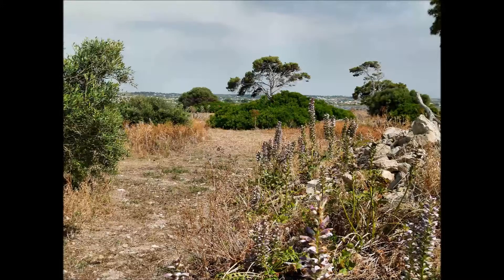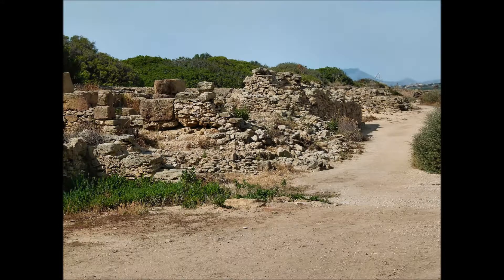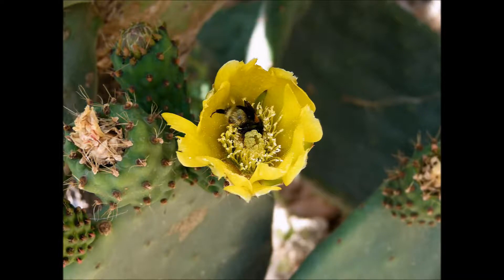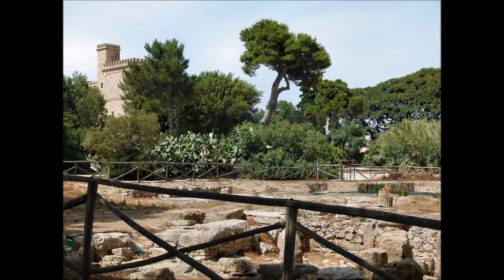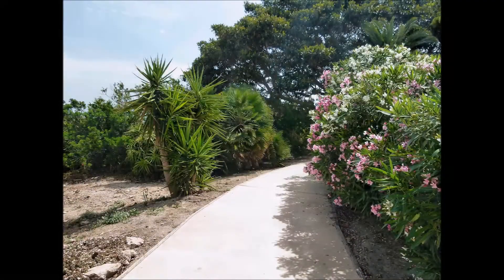Nell'isola, praticamente deserta, si trovano i ruderi dell'antica città fenicia, risalenti alla fine dell'VIII secolo a.C. Il museo, che si intravede tra gli alberi, conserva circa 10.000 reperti, quasi tutti provenienti dagli scavi dell'isola.